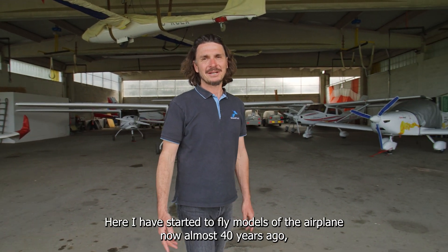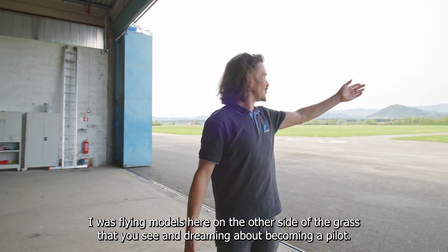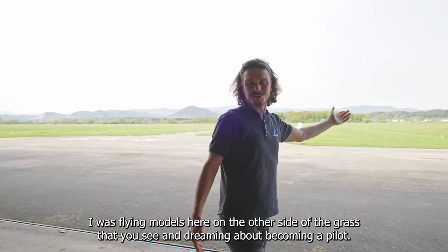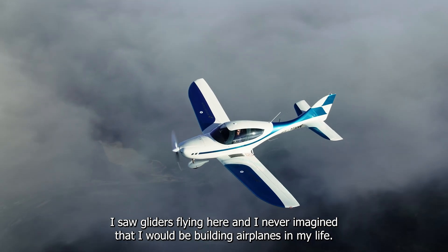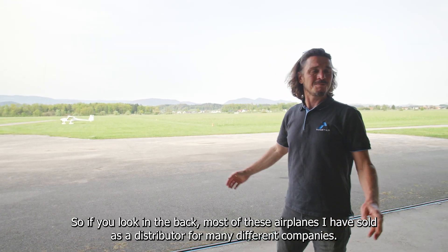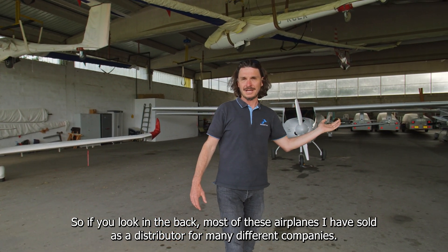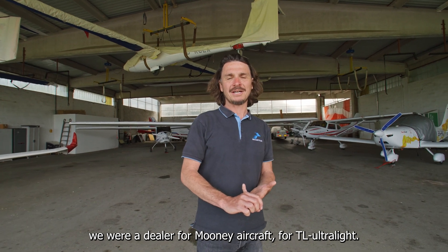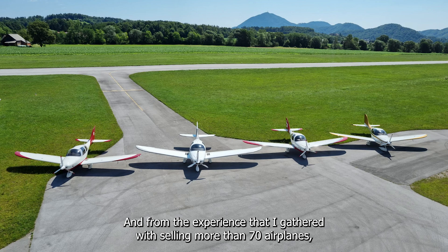Welcome to my second home. Here I started to fly models of the airplane now almost 40 years ago. I was flying models here on the other side of the grass that you see, dreaming about becoming a pilot. I saw gliders flying here and never imagined that I would be building airplanes in my life. If you look in the back, most of these airplanes I have sold as a distributor for many different companies like Evictor, Aerospool, Dynamic, and we were a dealer for Mooney Aircraft.